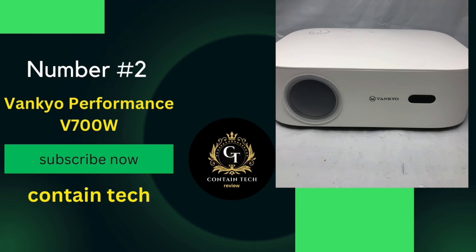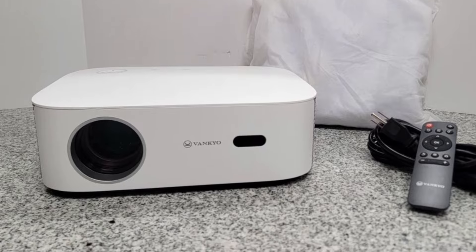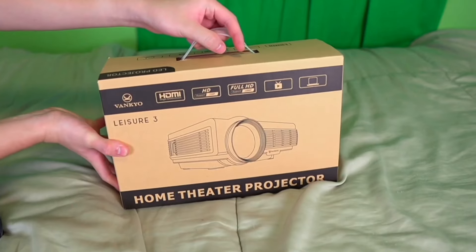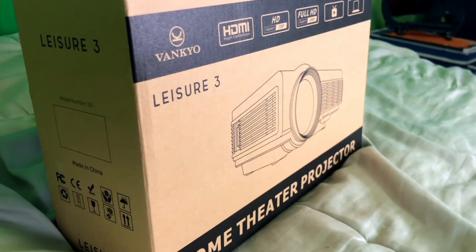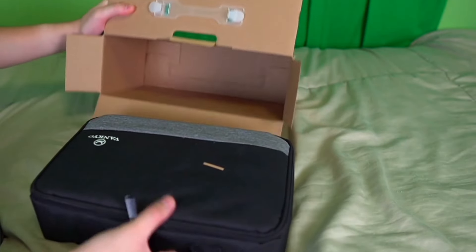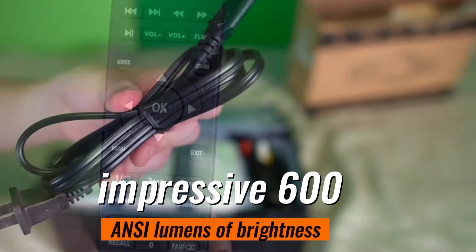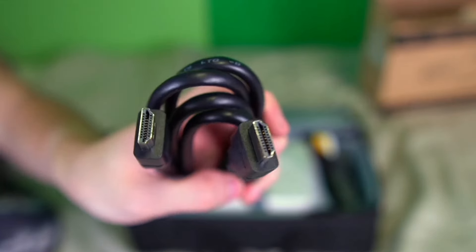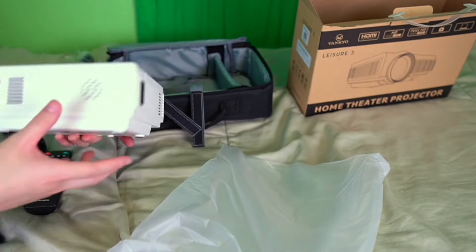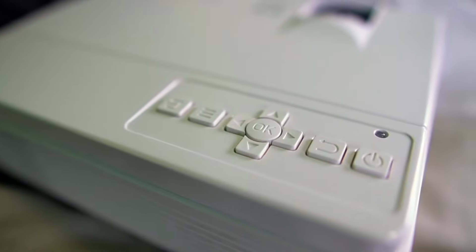Number 2: The VANKYO Performance V700W. This projector is packed with features that promise to enhance your viewing experience. It comes with smart autofocus and auto 6D keystone correction, giving you a clear and well-aligned image in just 5 seconds after powering on — no more hassle of manual adjustments. The V700W supports 4K movie playback and boasts an impressive 600 ANSI lumens of brightness with a 20,000:1 high contrast ratio, guaranteeing perfect detailing in every scene. It's also a Wi-Fi 6-compatible projector, offering faster speed, larger data transfer capacity, and lower latency.